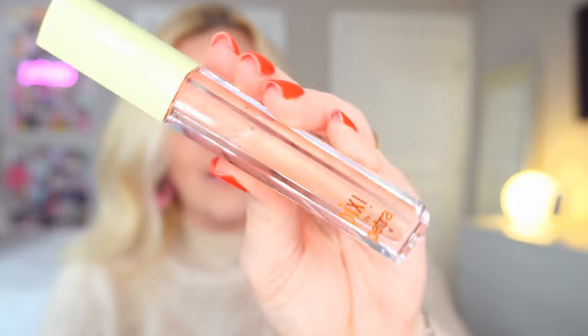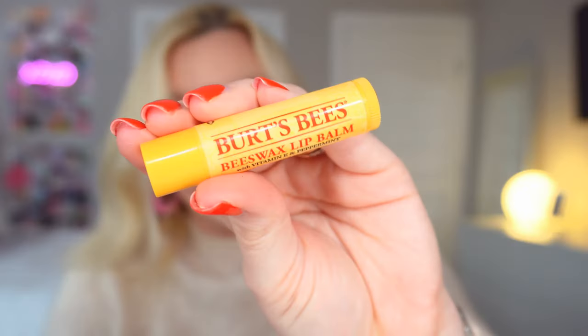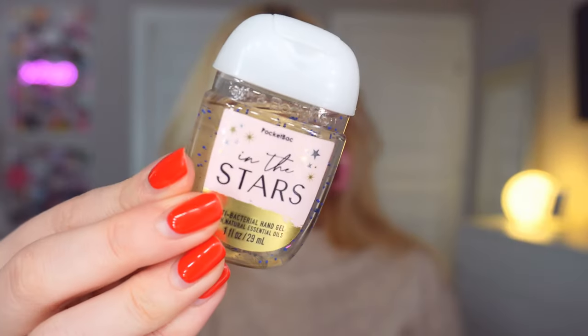I keep my favorite lip gloss in here — this is the Pixi Sweet Nectar lip gloss. It is absolutely gorgeous and I love it. I also have a chapstick in here — this is the Burt's Bees chapstick. My lips have been getting so chapped this winter. Another fragile item in here are my Sojos Vision sunglasses. I think these are so cute — they're gold and like a nice Ray-Ban dupe. I keep them as my little purse sunglasses.